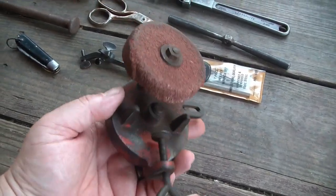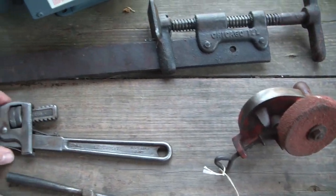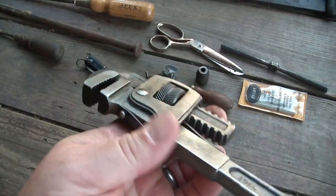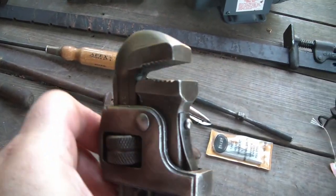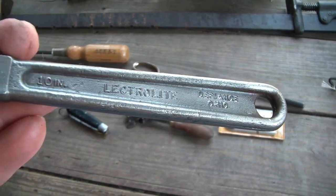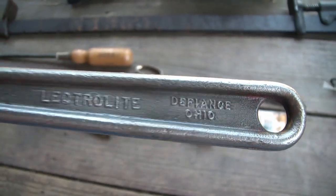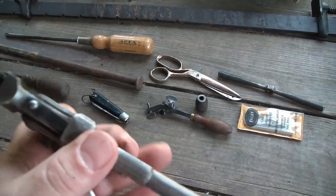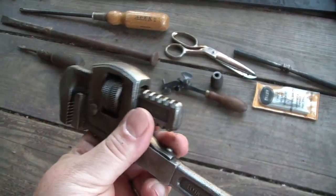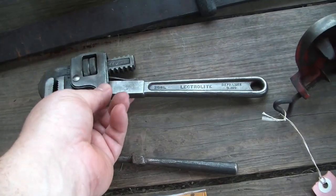Here I found this nice pipe wrench — it's in really good shape. The reason I was really drawn to it was it's Electrolyte from Defiance, Ohio. I recently got an Electrolyte tire spoon and didn't realize it was made in Ohio, so once I saw that I just kind of felt like I had to have it.